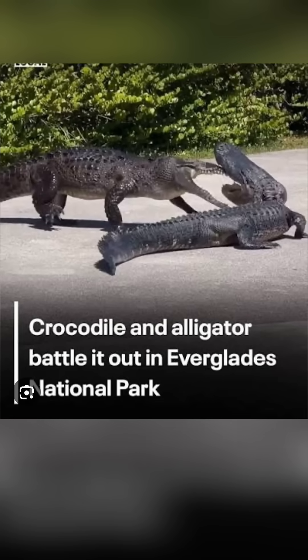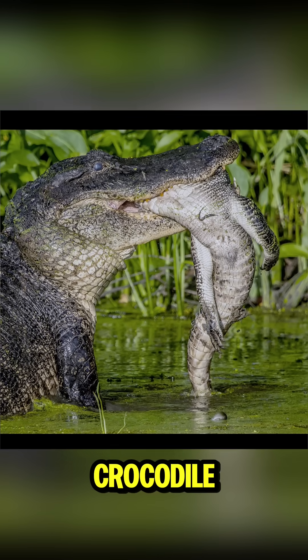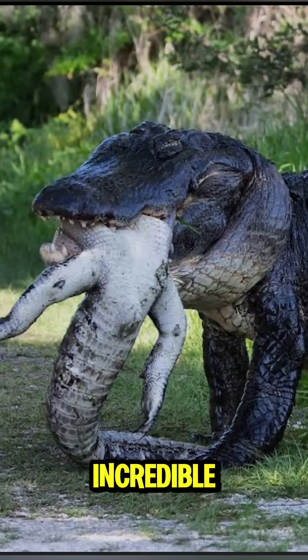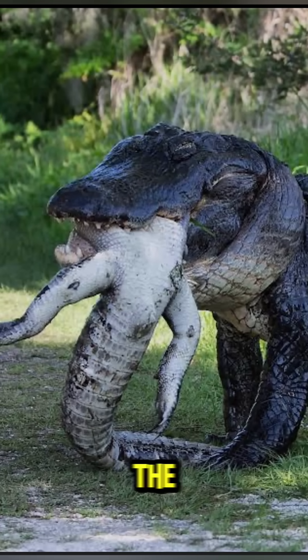But here is the twist. If it is a very large alligator versus a smaller crocodile, the odds flip. Alligators are tougher than people think — they have thicker skulls, stronger neck muscles, and incredible stamina. In shallow freshwater, an alligator has the advantage.